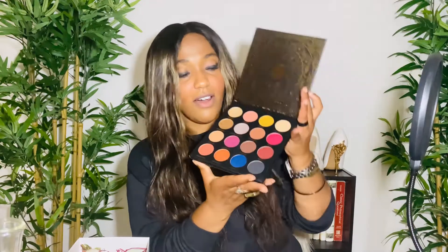I'm also really excited to try Ace Beauté and their quintessential eyeshadow palette. We all love a good palette, and as you can see there are so many different colors — you have mattes and you have shimmers — so you really have something for every occasion. That is Ace Beauté.